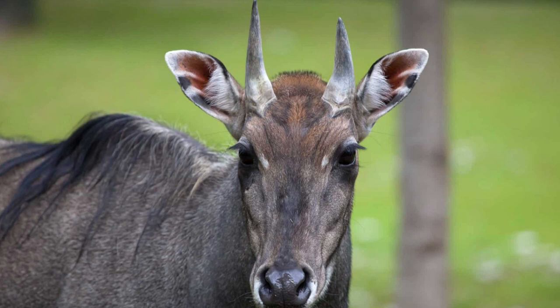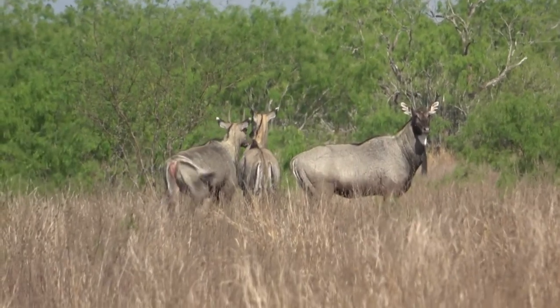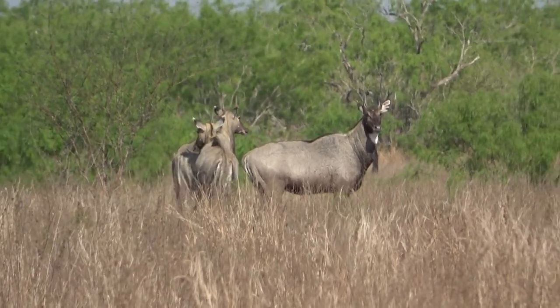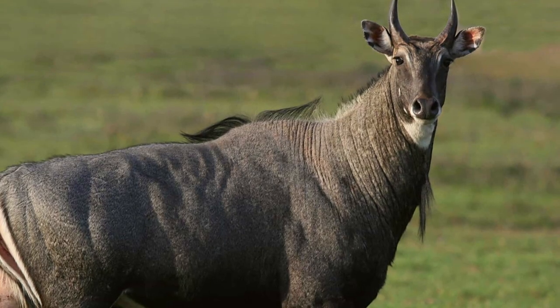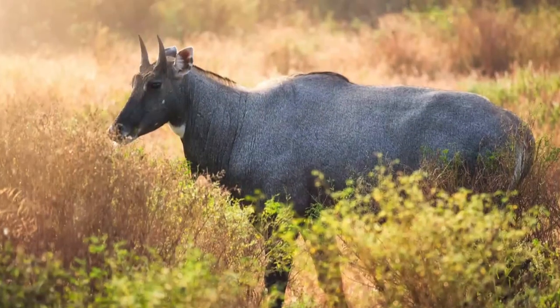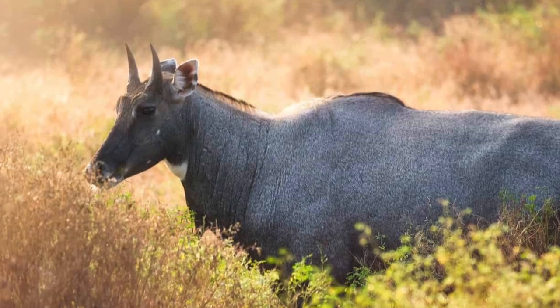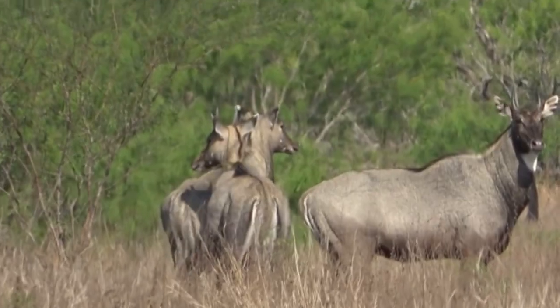Number 5: Nilgai. The Nilgai, Boselaphus tragocamelus, is the largest antelope in Asia. It is found in India, Pakistan, and Nepal. Nilgai have horns that can grow up to three feet long. Nilgai horns are used for protection from predators and for fighting with other Nilgai. Nilgai are social animals and live in herds of up to 100 individuals. They are herbivores and eat a variety of plants, including grasses, leaves, and fruits.